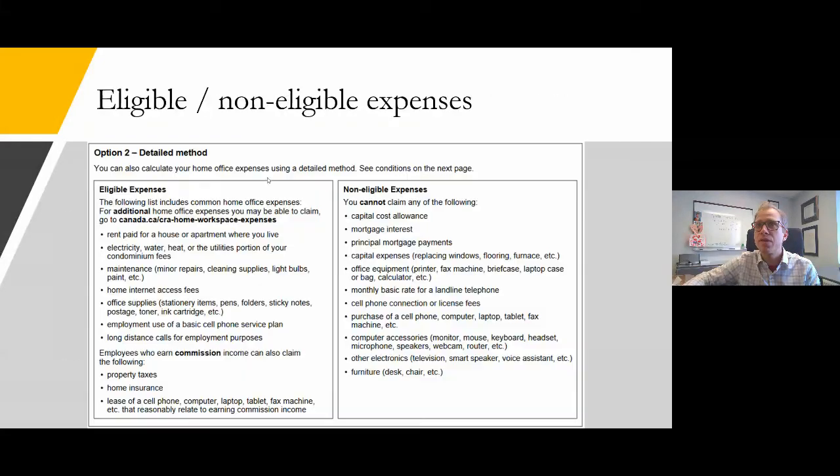Eligible expenses include rent, electricity, water, heat, utilities, maintenance such as minor repairs or painting your office, home internet access, office supplies, basic cell phone plans, and long-distance calls for employment purposes. Commissioned employees — those with commission on their T4 — can also claim property tax, home insurance, and leases for tech equipment. Non-eligible expenses include capital cost allowance, mortgage interest and principal, major capital upgrades like replacing windows, office equipment, and basic landline telephone connection fees.